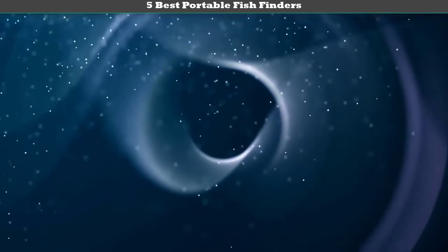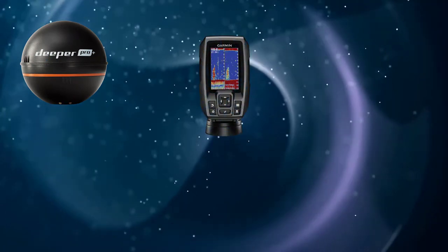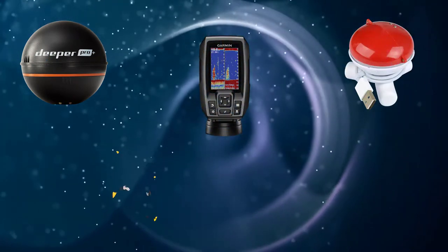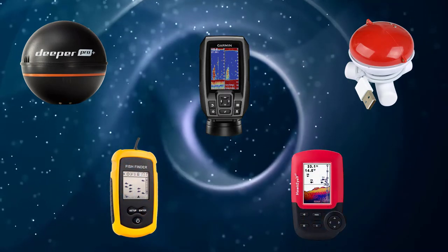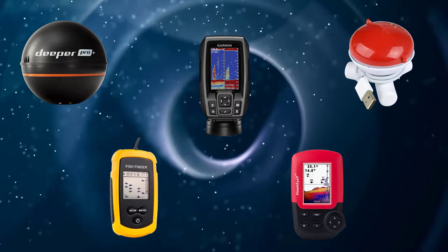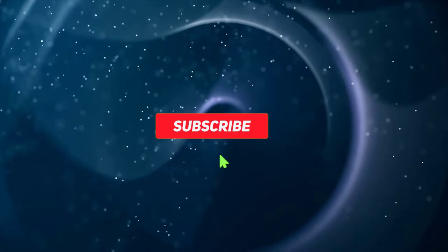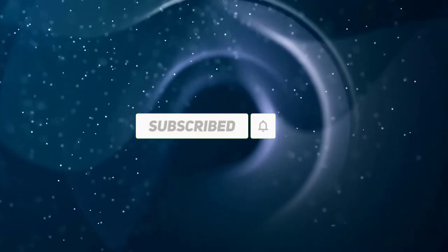Welcome to this best portable fish finders review. We analyzed consumer reviews to find the top-rated best portable fish finders. We're going to review the top 5 best portable fish finders on the market. Subscribe to our channel for more info and real-time deals on your favorite products.